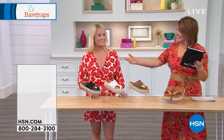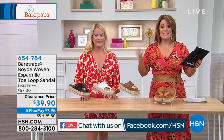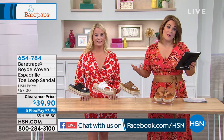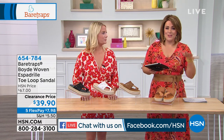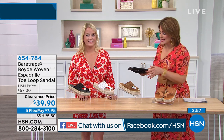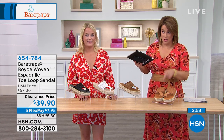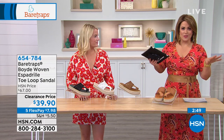Grace Hudson is our brand expert for the Bear Traps brand. This is a national comfort brand sold in high-end department stores and specialty boutiques. It is a wonderful comfort brand that still looks good — you're not choosing between comfort or fashion. Grace is going to tell us everything we need to know, but we've got a three-minute special we want to start with.